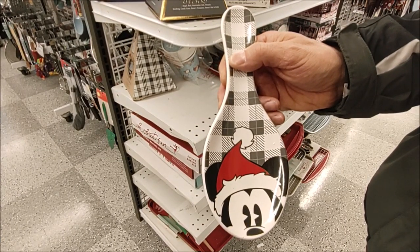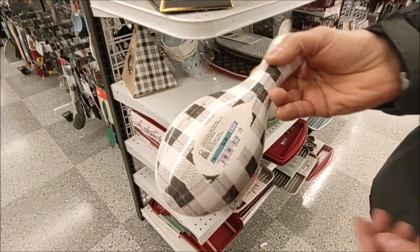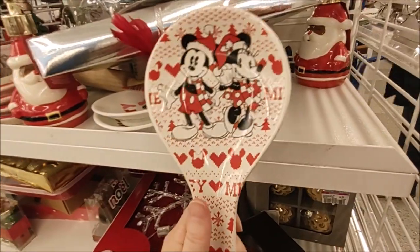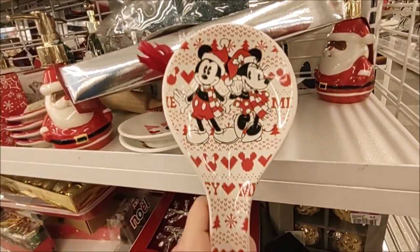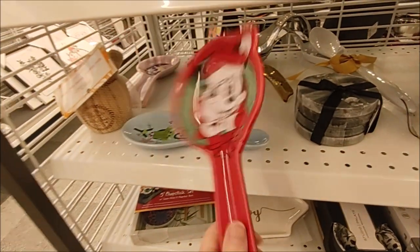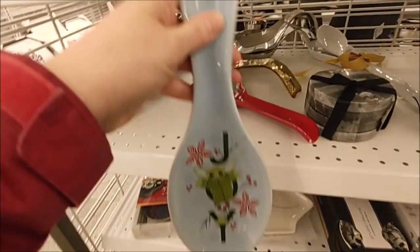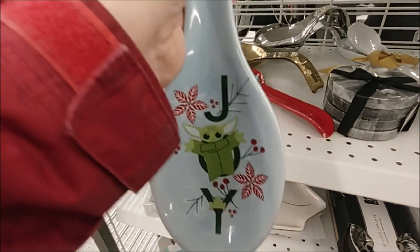A Santa Mickey spoon rest — this is ceramic, priced at $4.99. A Mickey and Minnie one for $4.99 as well; I like the background on that, kind of like a sweater design. A couple more spoon rests: Minnie Mouse for $6.99, as well as the Mandalorian spelling out Joy for $4.99.